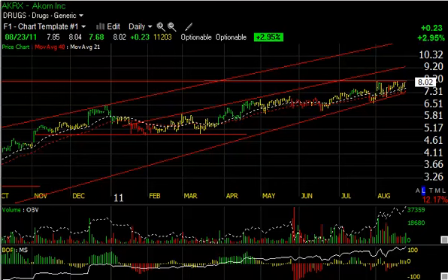Hello again, everybody. It's Harry Boxer with Textable Trader, and it's Tuesday, August the 23rd. We had a big rally on Wall Street today. A lot of stocks snapped back, particularly some of the ones we watched closely. Let's take a look at some of the more interesting stocks that I feel have promising patterns — either reversal patterns or have held up very well during the decline.